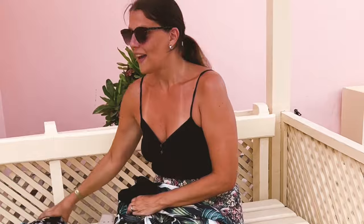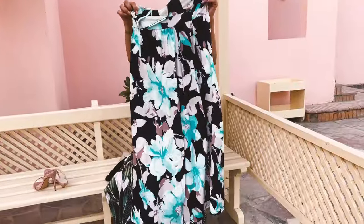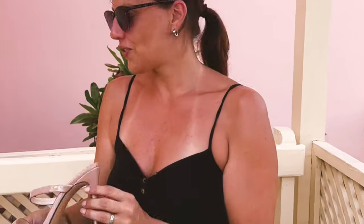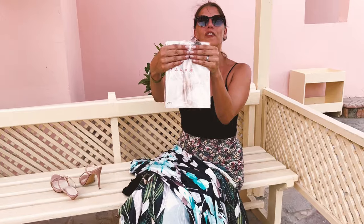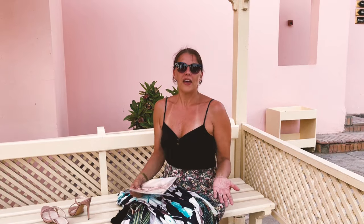I want to show you two long dresses I found for my vacation. I'll show them both with some high heel mules and the perfect stockings from Falke — they are just 12 denier, they are nude, you don't feel them, and they are perfect for warmer days. I'll change and then show you the first dress.